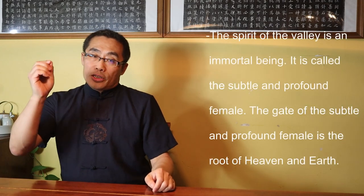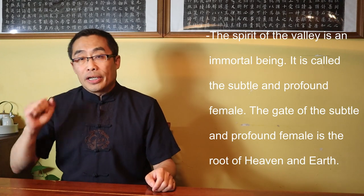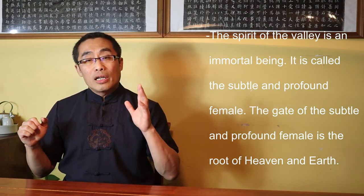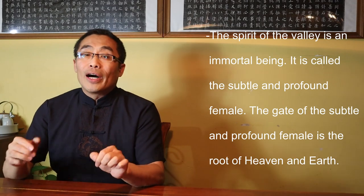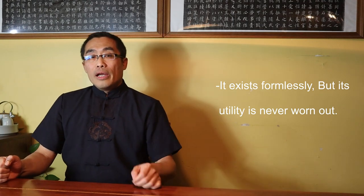Translation: The spirit of the Valley is an immortal being. It is called the Subtle and Profound Female. The Gate of the Subtle and Profound Female is the root of Heaven and Earth. It exists formlessly, but its unity is never worn out. This is an important chapter of the Dao De Jing. The term Valley Spirit can also mean Vacuity or Emptiness, another term for Dao, which is the general source of all things.